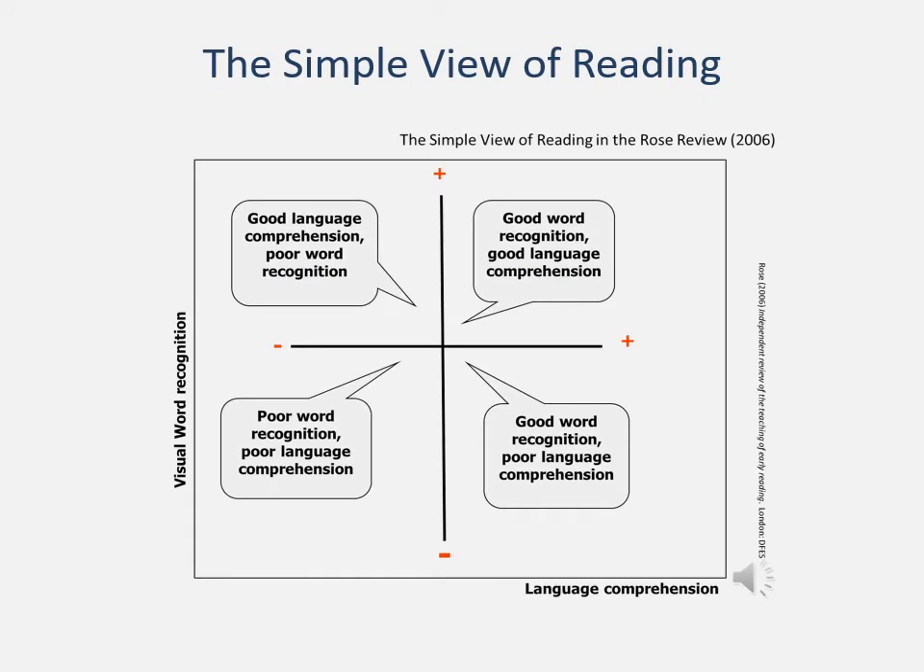We need to remember that in the simple view of reading, reading is considered as a combination of language comprehension and word recognition, and it is only through a combination of those that a child can become a comprehending reader. When we are talking about a child recognizing words — being able to say the words in front of them in a text — we cannot say that they are reading; we can simply say that they are able to recognize the words. Reading itself, the act of being a reader, requires comprehension as well. However, in this session we are looking specifically at word recognition.